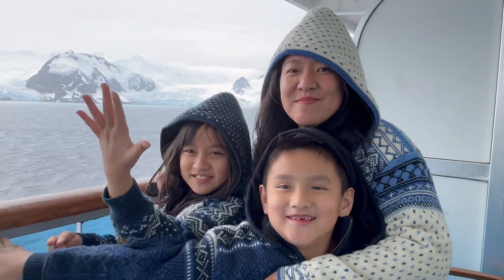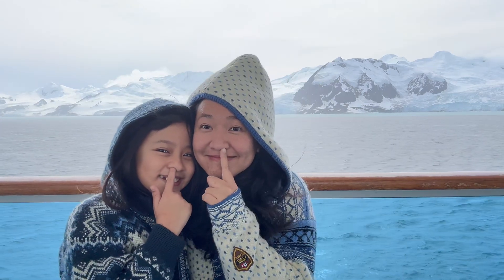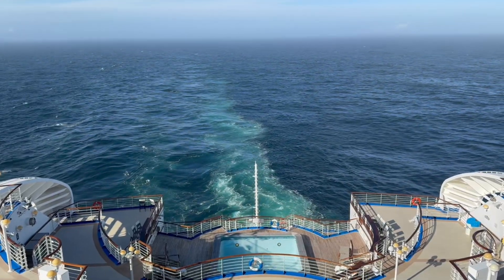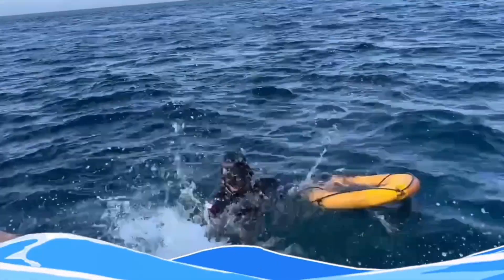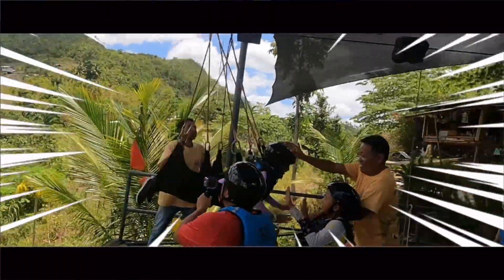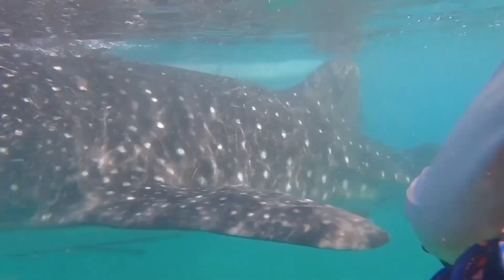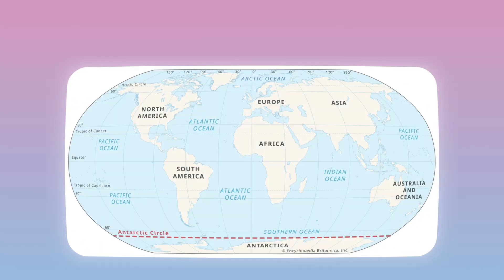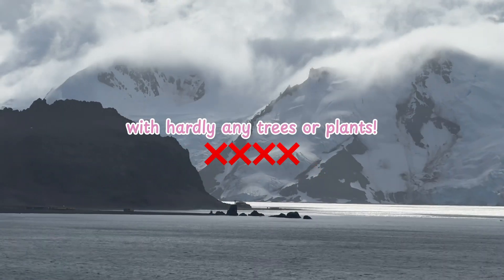Welcome to Antarctica! Antarctica is located at the southernmost part of our planet, surrounding the South Pole. It's a land of ice and snow with hardly any trees or plants.